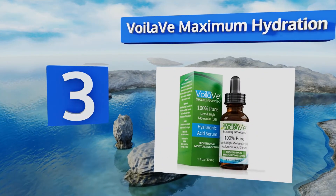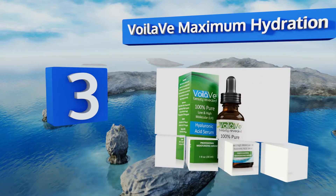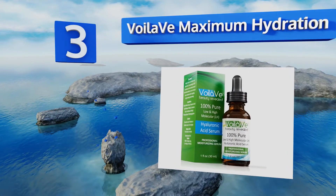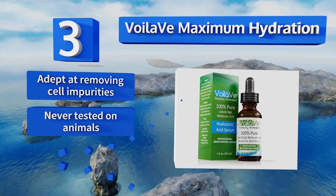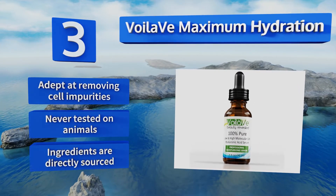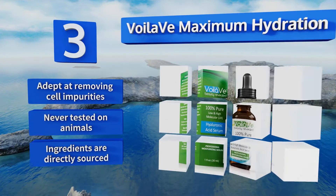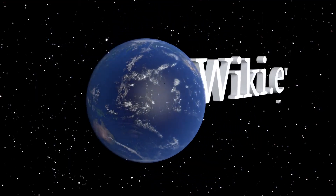Nearing the top of our list at number three, Voila V Maximum Hydration uses a unique formula with distinct molecular weights of hyaluronic acid. Because of this, it penetrates both the dermis and epidermis of your skin, generating more moisture retention than other options to leave you feeling ultra nourished. It's adept at removing cell impurities, is never tested on animals, and the ingredients are directly sourced.